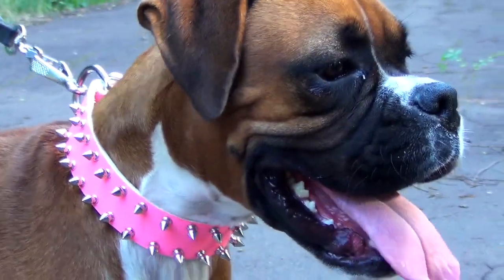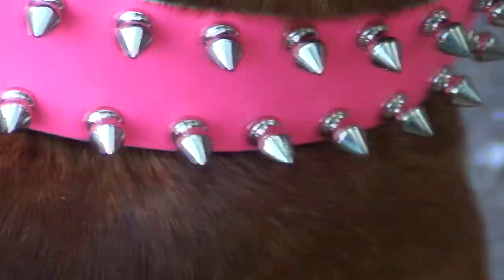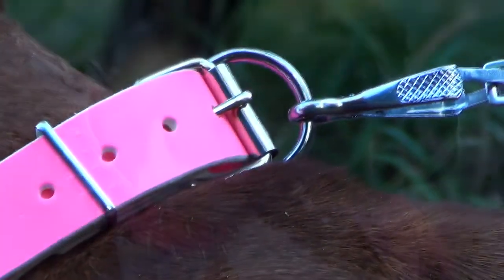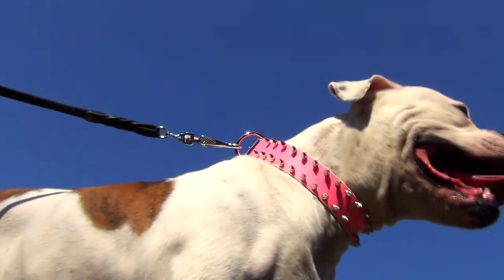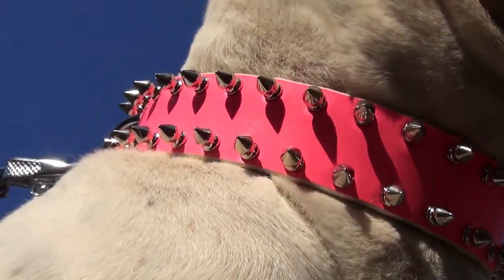The medium-linked spikes are carefully hand-set into the leather strap and fixed with rivets to hold forever. Spikes and fittings are made of nickel-plated steel, so they are rust-proof and resistant to bending. The collar is well suitable for everyday walking thanks to its gorgeous design and amazing quality.